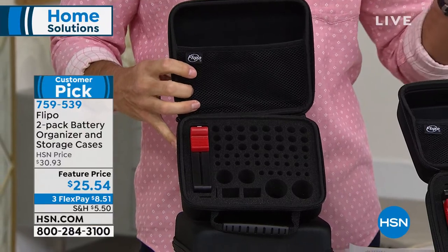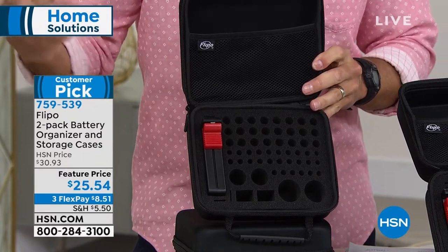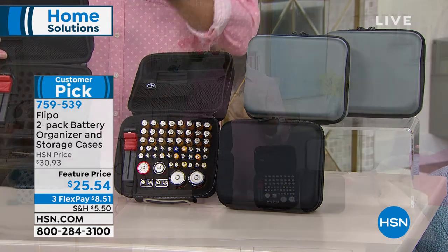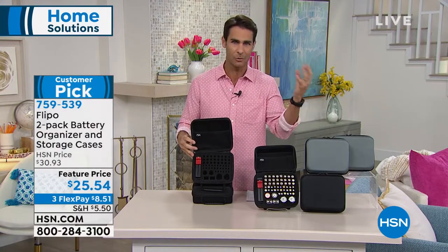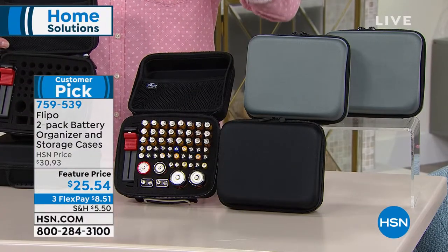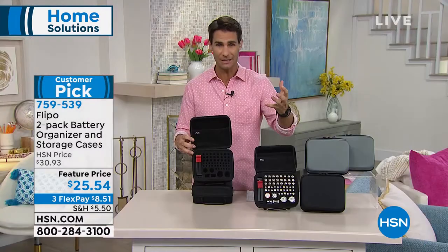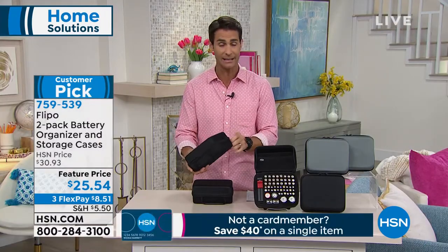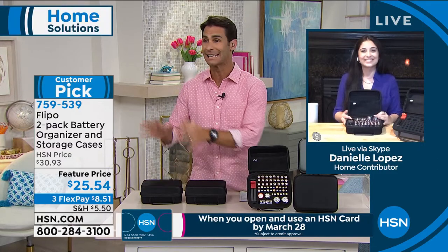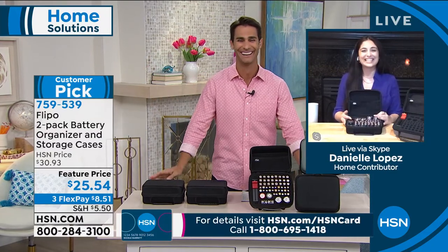These are always popular because batteries are those things that tend to clutter. I used to keep them in the package they came in, and that package would start to fall apart. You're getting two of these — black or slate gray — for $25.54. It's on three flexible payments of $8.51, and we'll send two out to you. The first thing I think of is my kids — I've got two 12-year-old boys at home. I get two of these, fill them with batteries, give them each one, and they're on their own.